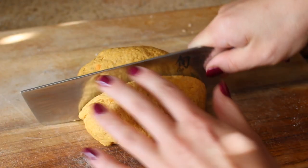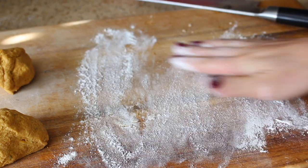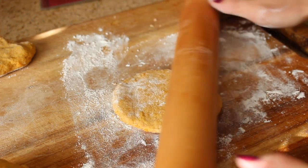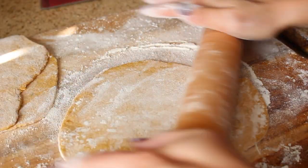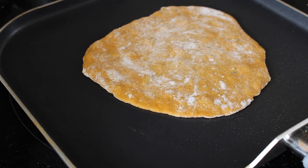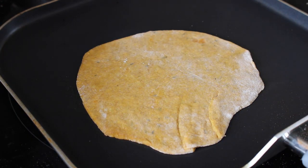Then I split the dough into six pieces and rolled each out into a thin circle. I cooked them on a very hot skillet — they didn't even take that long, maybe a minute in total, until they were slightly blistered.